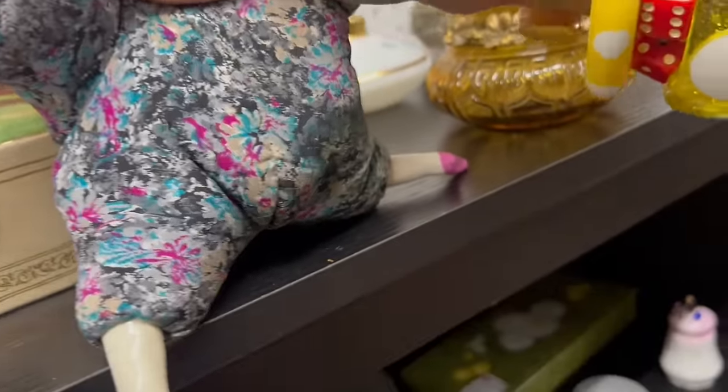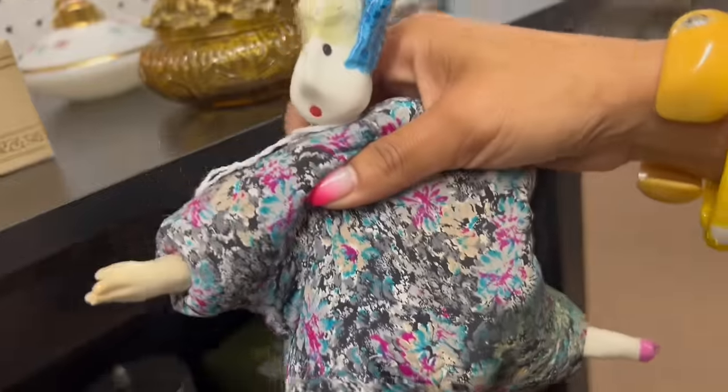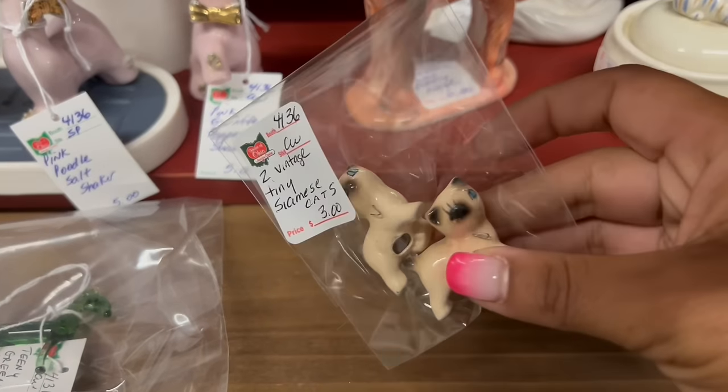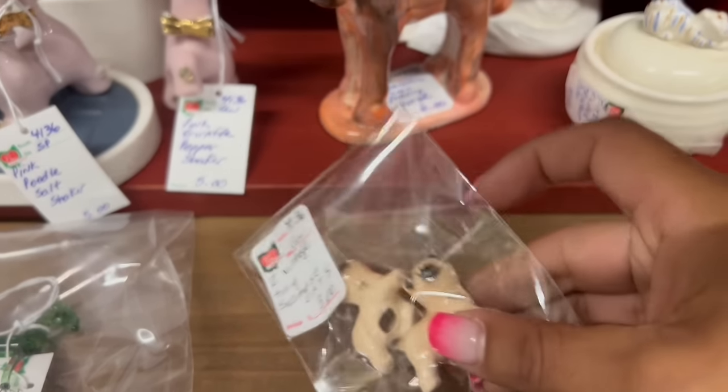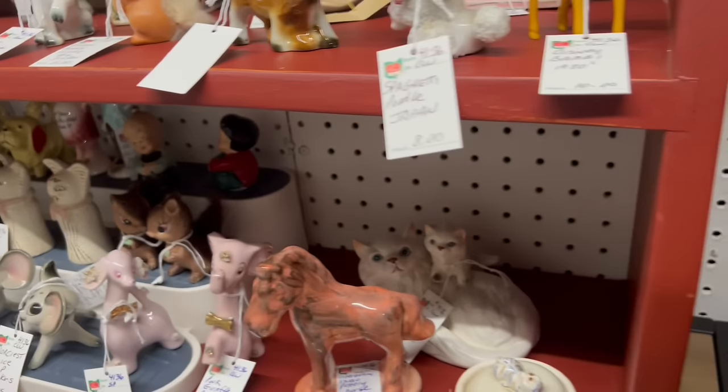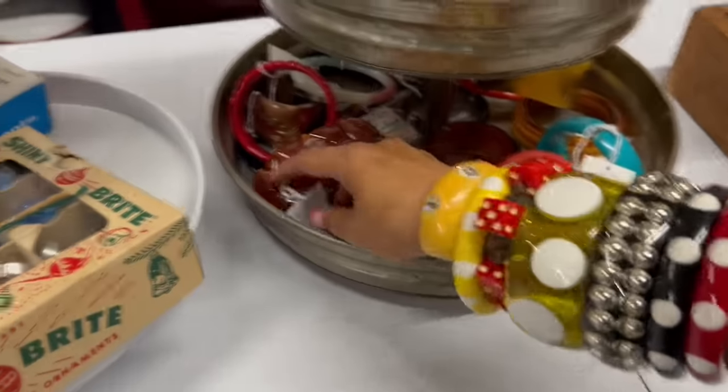Joss is going to freak out over this — I'm going to offer it up to her because she would freak out over this. It's got a bird on it. I'm going to put that in my basket. Vintage cats, $3. Those are so cute. Oh my gosh, this is exactly what I was looking for. I just looked behind me — how did I not see this all first?